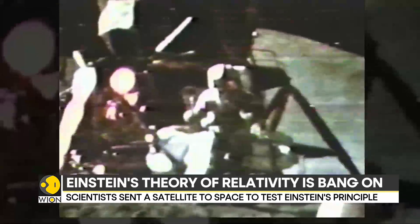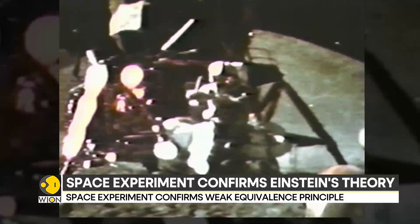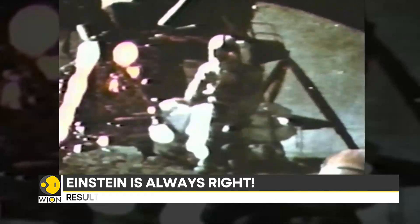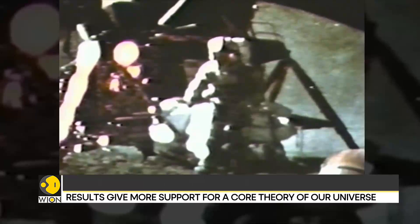It was visually demonstrated in 1971 by an astronaut during a moonwalk. David Scott dropped a falcon feather and a hammer at the same time via a live television feed, and the two objects hit the ground simultaneously.